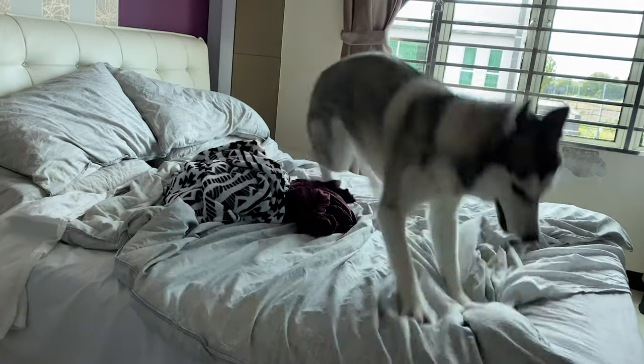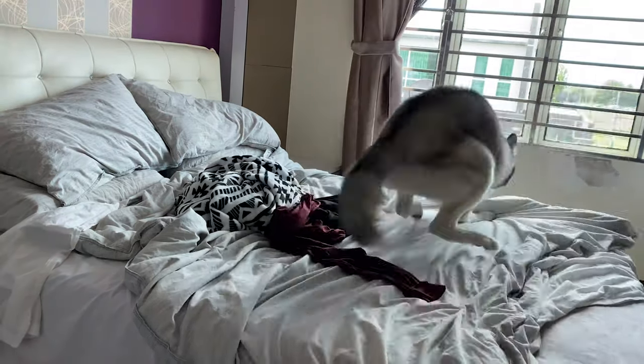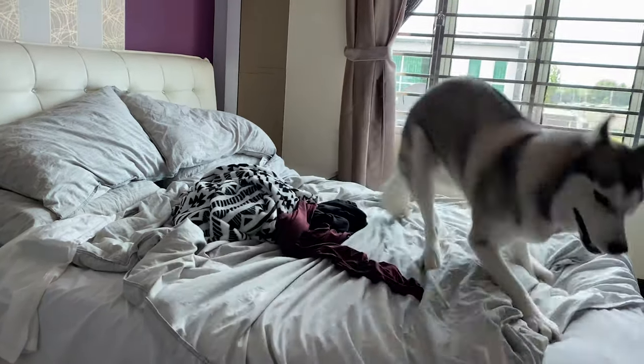Make sure you subscribe and stay tuned for that. On today's episode, we're going to teach you how to get your dog from going from this to this.